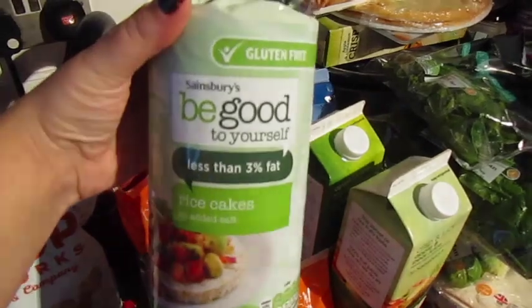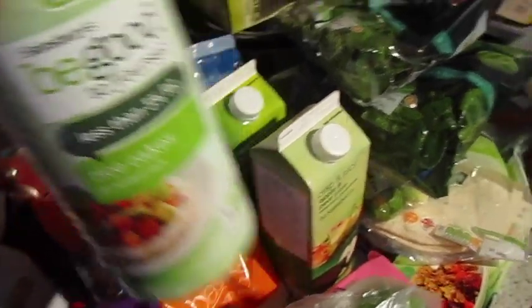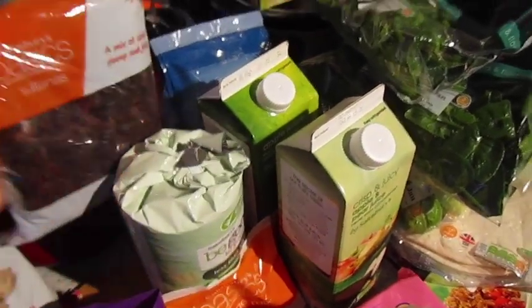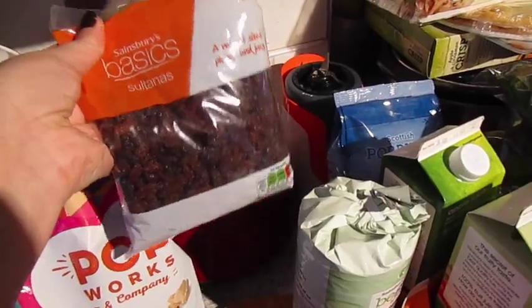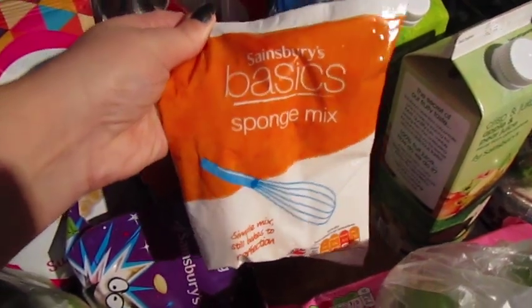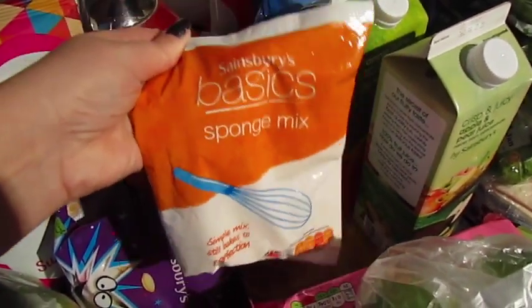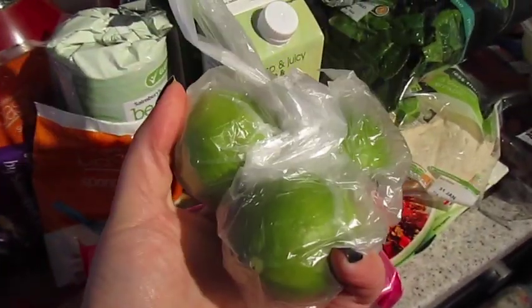I've got some no-added-salt low-fat rice cakes, some basic sultanas — I use these in porridge and baking. I've got a lazy person sponge mix because sometimes you need cake but can't be bothered — this works. I've got three limes — I haven't had these in ages.